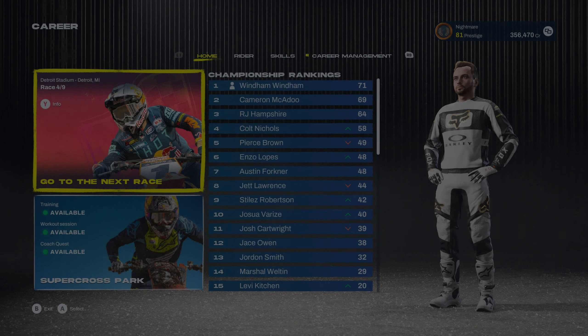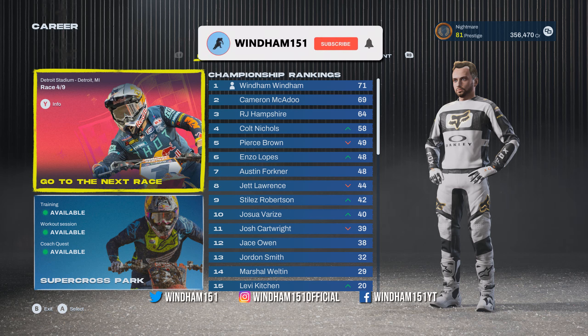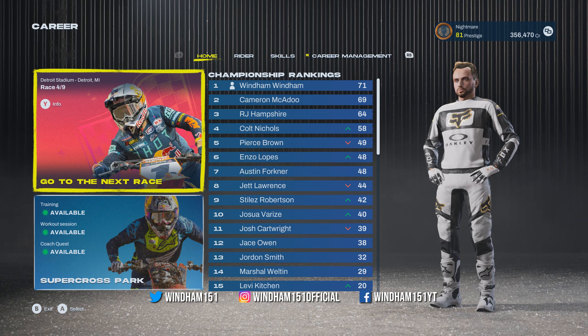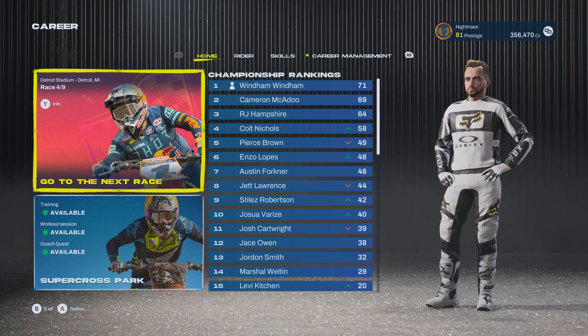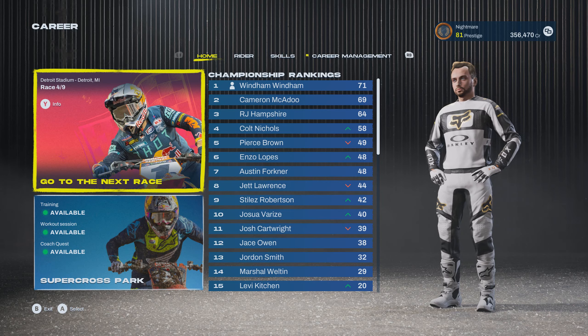Alright guys, we're back with some more Monster Energy Supercross 6. Today we have Detroit — this track can be really fun. Daytona was mud and we gave him a full lap and ended up getting fourth place, so we still have the championship lead but barely. Today we'll give him a pretty big head start, maybe not a full lap — I don't know if I can recover from that, but we'll see. Let's jump into it.